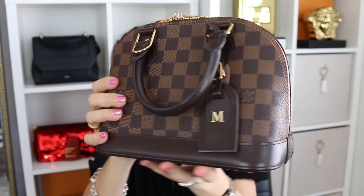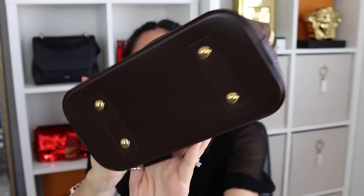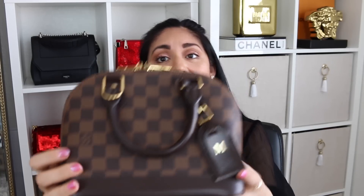Let's begin with the first bag: the Louis Vuitton Alma BB in the Damier Ebene. I've had this handbag for going on seven years. For as long as I've had it and for as often as I use it — because this handbag is in heavy, heavy rotation in my collection still to this day, seven years later — it has held up insanely well.